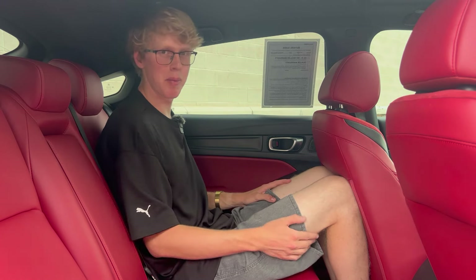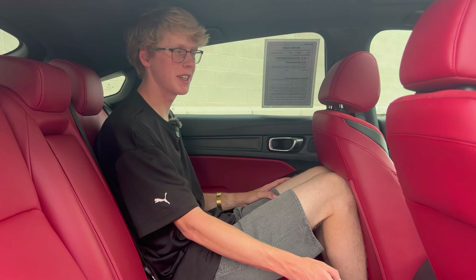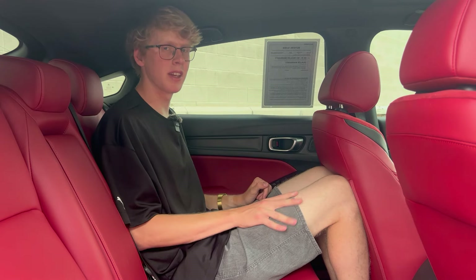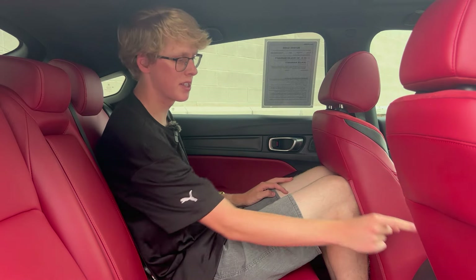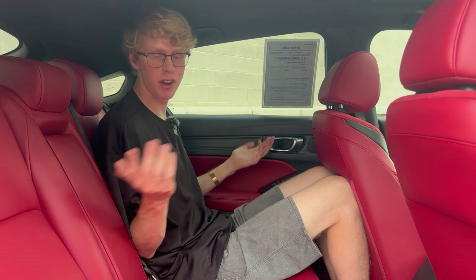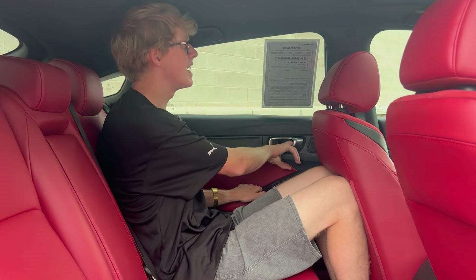It would be nice if it had rear climate vents back here, but it doesn't. There's also a transmission tunnel, which doesn't make any sense in this car — the Integra is front-wheel drive only. Is that for the exhaust or something? Back here it has enough room but is definitely lacking features and care. You can tell the accountants took one look and thought, we can save money here, there, and up there. If you put your kids back here, they won't complain, and most non-car friends won't notice anything. It's okay, I guess.